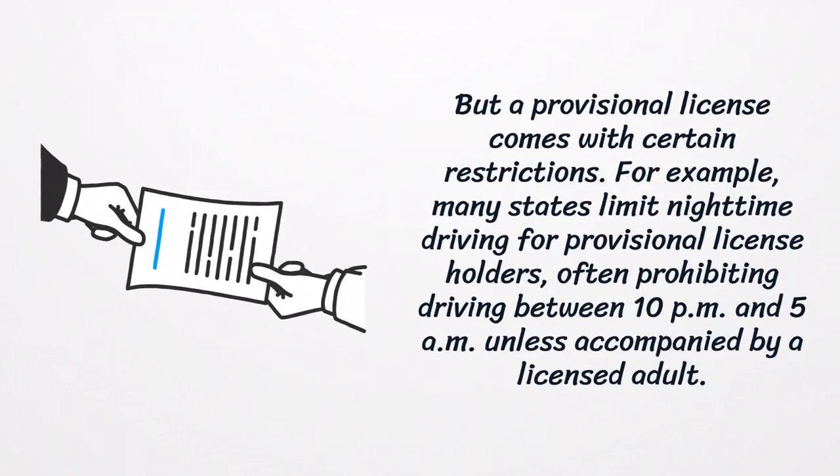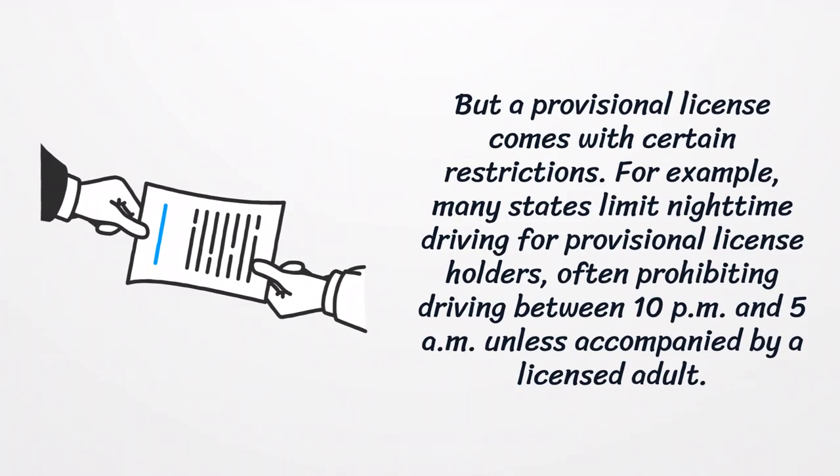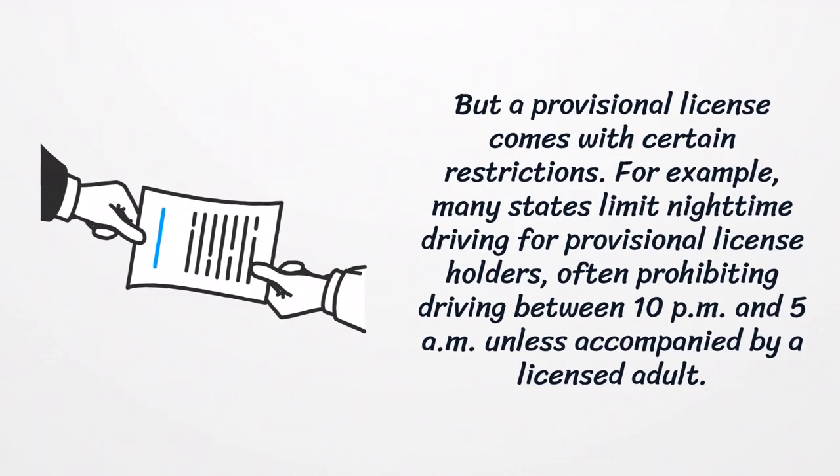A provisional license comes with certain restrictions. For example, many states limit nighttime driving for provisional license holders, often prohibiting driving between 10 p.m. and 5 a.m. unless accompanied by a licensed adult.